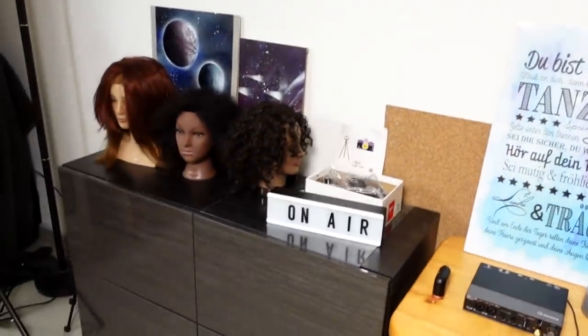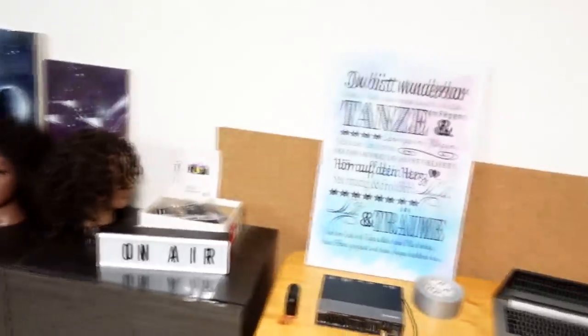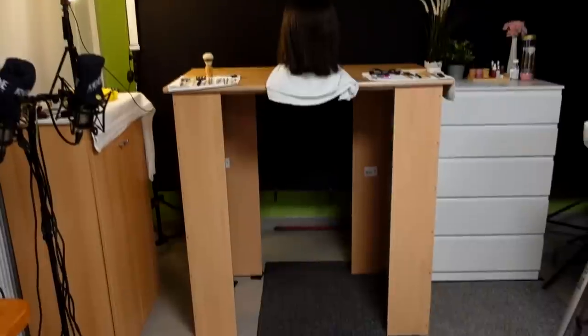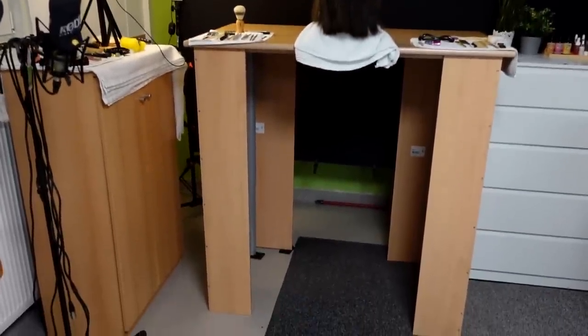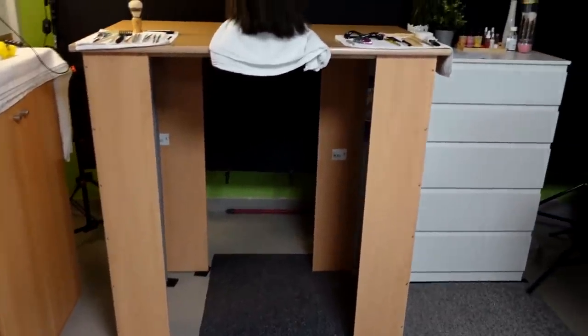Now back to our dolls. I already decide the day before I film which doll I'm going to film with, and I also prepare the doll on my filming table the day before. You can see this table here — we built this table ourselves, and it is just the right height for me.